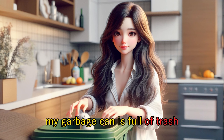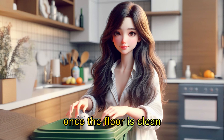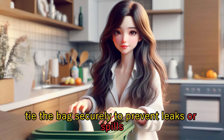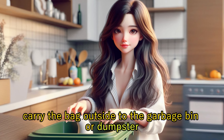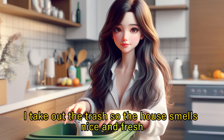My garbage can is full of trash, so I need to empty it. Once the floor is clean, gather all the rubbish from around the house into a trash bag. Tie the bag securely to prevent leaks or spills. Then carry the bag outside to the garbage bin or dumpster. I take out the trash so the house smells nice and fresh.